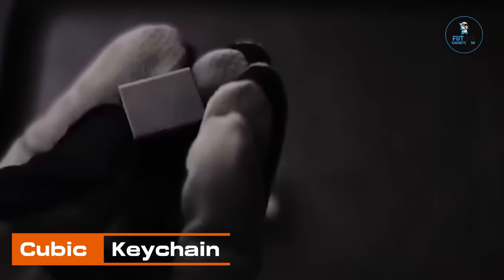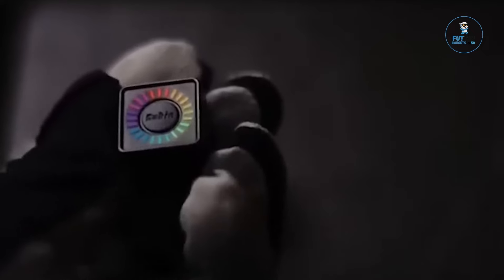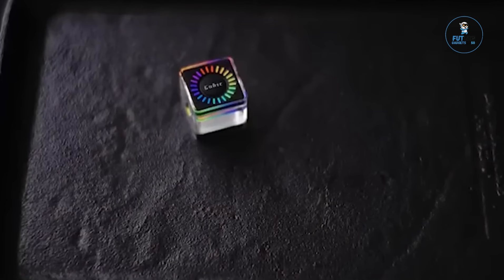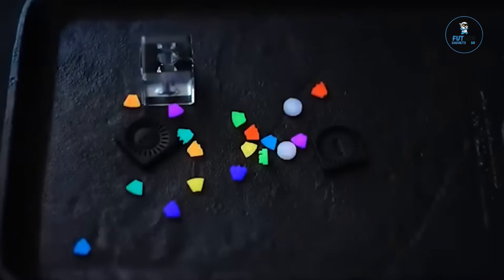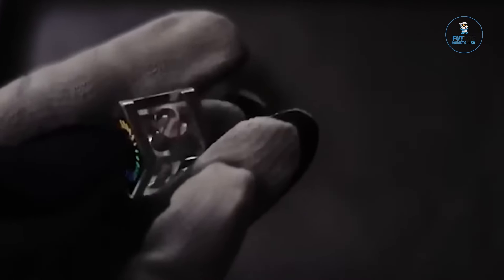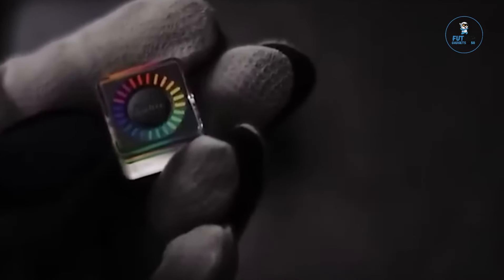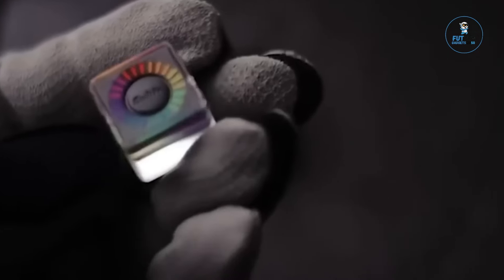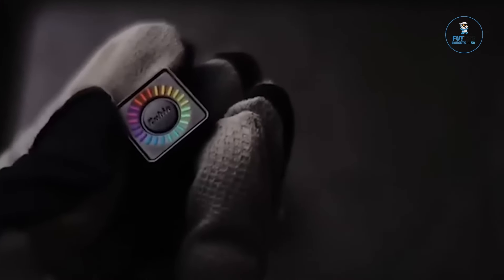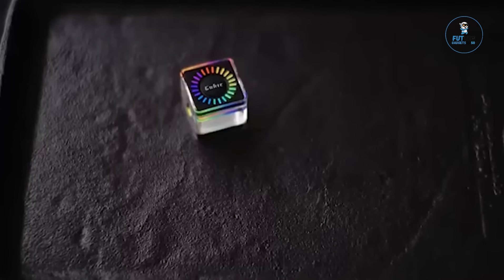Cubic Keychain. The Cubic Keychain is a minimalist and stylish accessory designed for everyday convenience. Crafted from high-quality materials like stainless steel or aluminum, its compact cubic shape adds a modern touch to key organization. The keychain's design allows for easy assembly and disassembly, simplifying the process of adding or removing keys. With its sleek aesthetic and durable construction, the Cubic Keychain is a functional and aesthetic choice for those who prioritize simplicity and elegance in their everyday carry accessories.